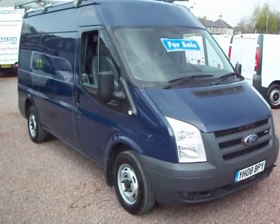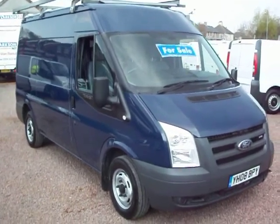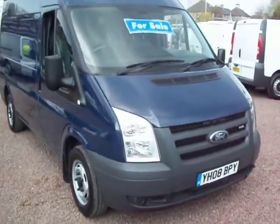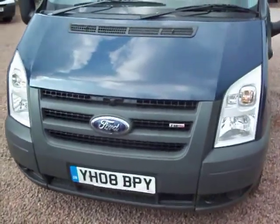Hello there, ex-Clarkson Commercials here yet again with another Transit van. This one this afternoon is a 2008, it's a March 2008 Ford Transit 280 medium wheelbase.